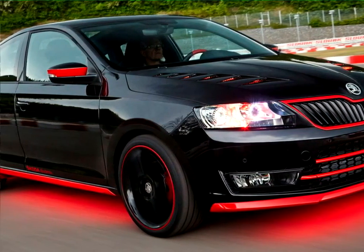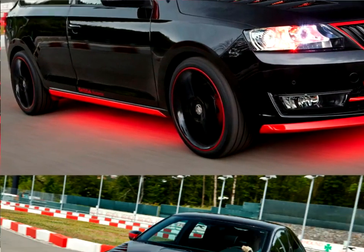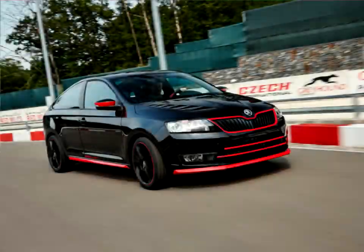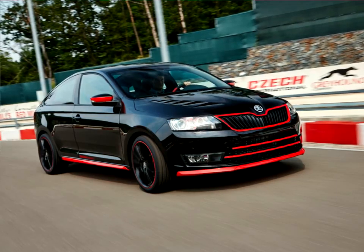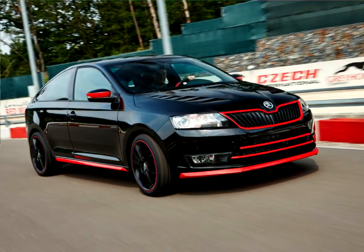In doing so, Skoda is continuing a tradition which is still in its infancy. In 2014, a team of students developed the ultra-compact city jet convertible. The fun-star pickup followed in 2015. The aim of the project is to promote the students' expertise and creativity.